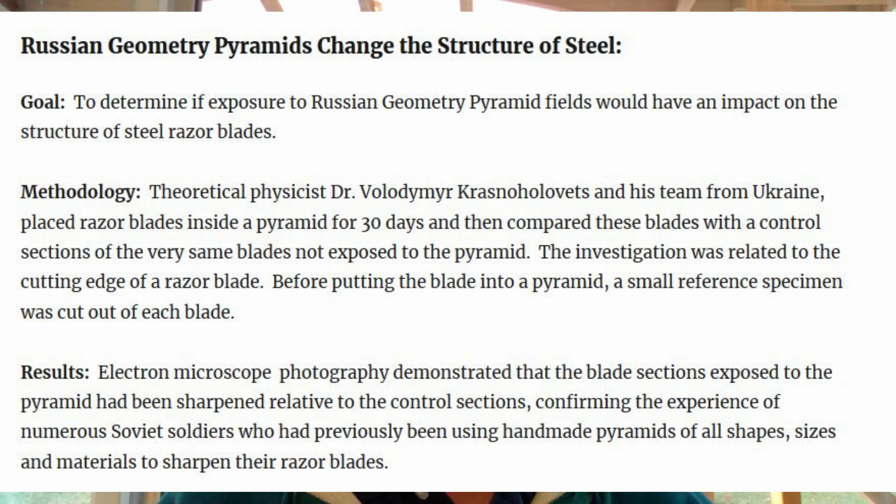The goal of this experiment was to determine if exposure to Russian geometry pyramid fields would have an impact on the structure of steel razor blades. Theoretical physicist Dr. Volodymyr Krasnoholovic and his team from Ukraine placed razor blades inside of a pyramid for 30 days, then compared these blades with a control section of the very same blades that had been cut out prior to their exposure in the pyramid. A small reference specimen was cut out of each blade to set up as a control.